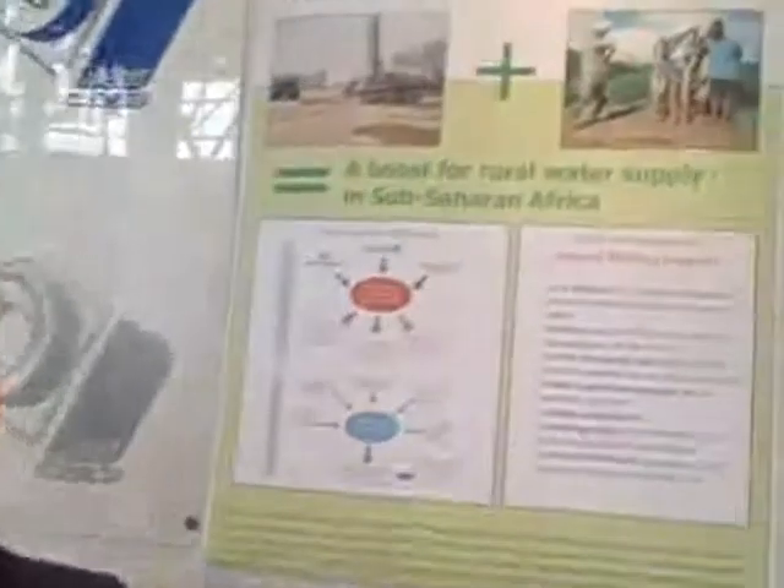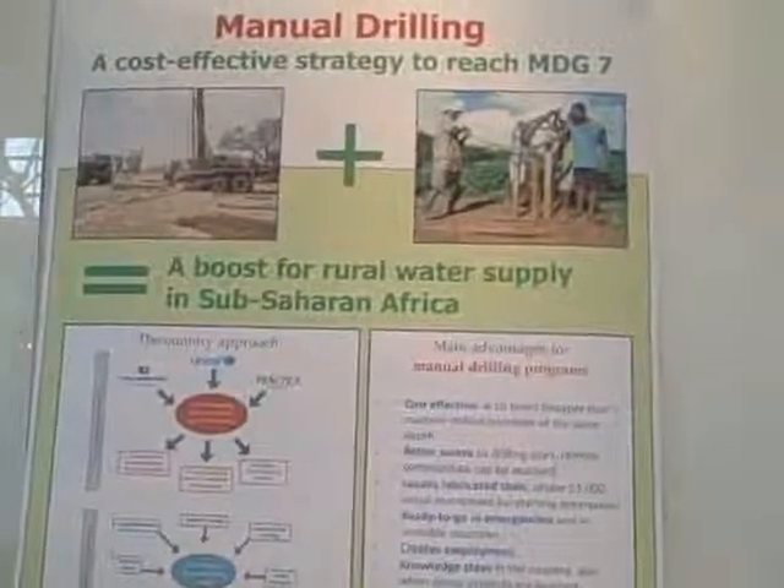But can you always do manual drilling then? No. Manual drilling is limited to unconsolidated soils and to relatively shallow depths. But where manual drilling is possible, it's much cheaper.